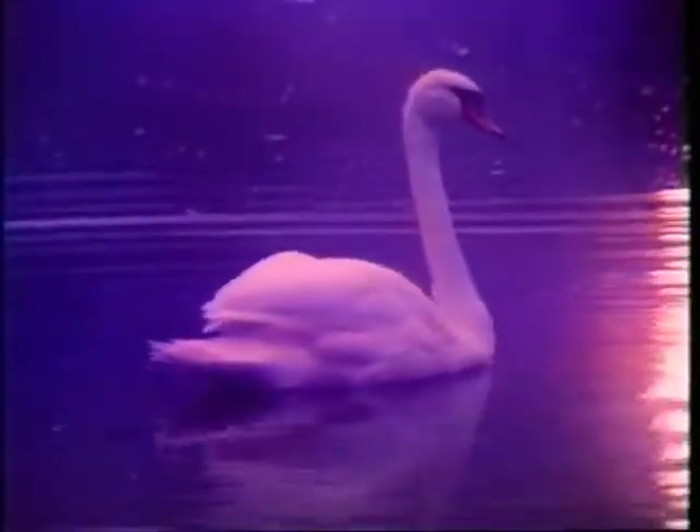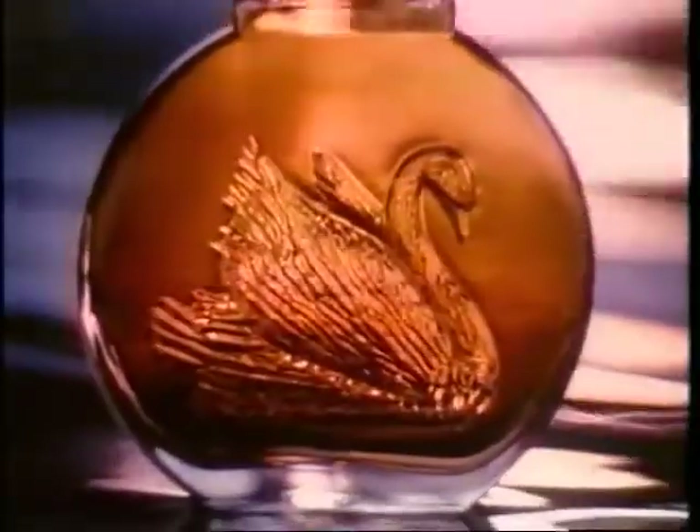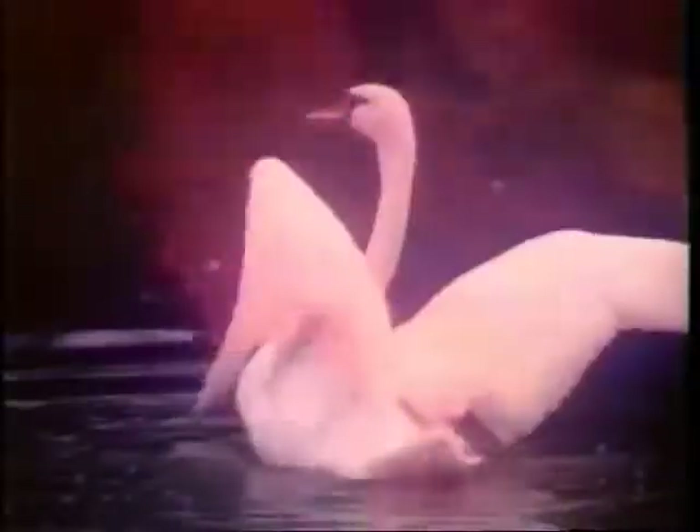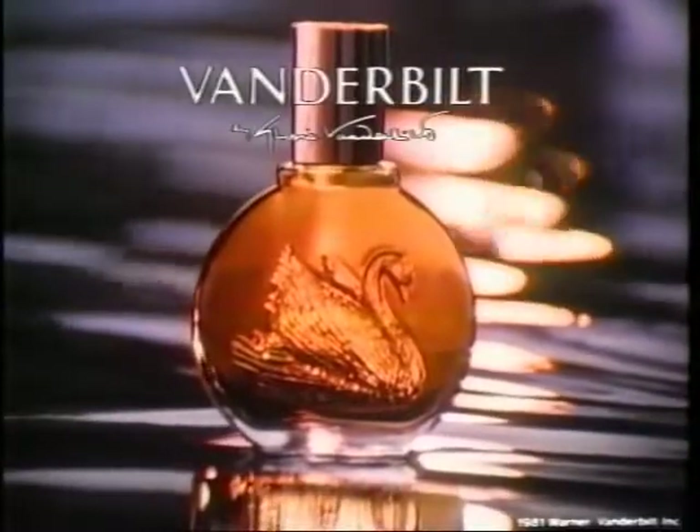Break free and feel — feel how splendid you are — with the fragrance created by Gloria Vanderbilt. Vanderbilt — a rich, expressive fragrance that reveals to the world just how splendid you are. Vanderbilt — let it release the splendor of you.